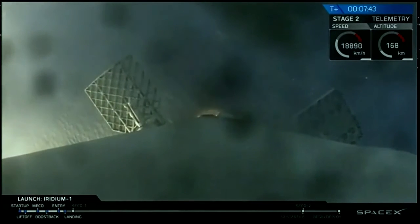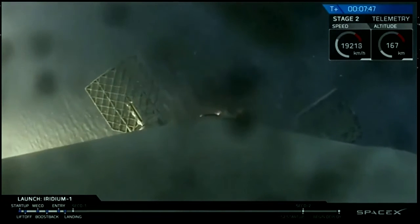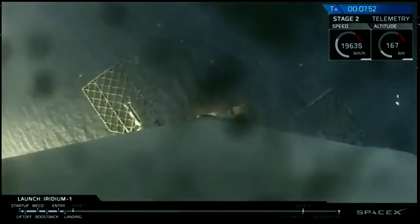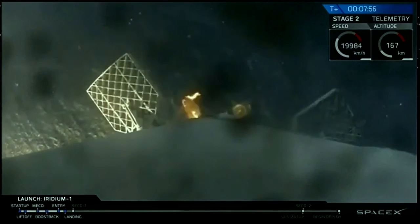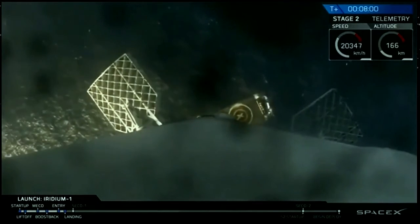Those are part of the attitude control system. Looks like the landing burn has just started, so we should be coming right down on the deck of Just Read the Instructions. This is a single-engine landing burn, so it's a slower decrease in speed. You can actually see the deck of the drone ship right now. Wow.